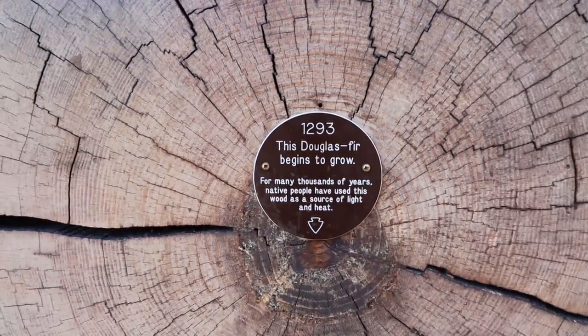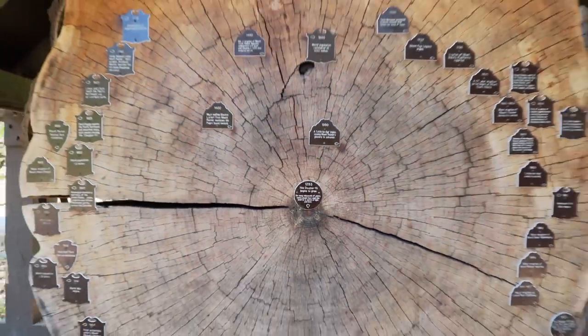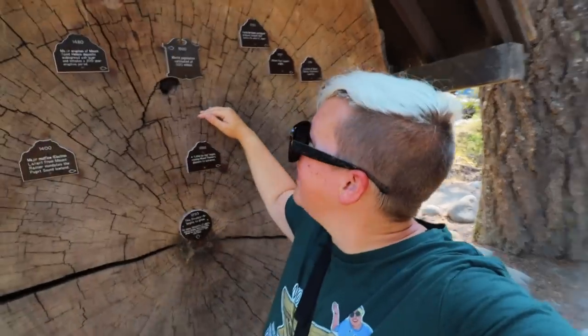In many of the national parks we find tree cookies, and this is a Douglas fir that began to grow in 1293. As you pull back from it you see all these little plaques that tell you different important dates in history. I am 5'7" and I come up just above the middle crack of the tree, with a good two-and-a-half to three feet above my head — so this thing is about eight to nine feet tall on its side, and at one point it would have stood over a hundred to two hundred feet up into the sky.